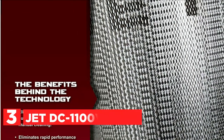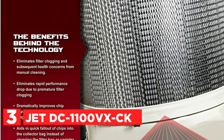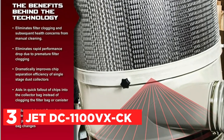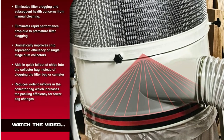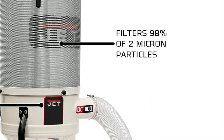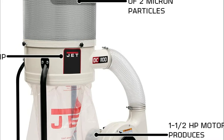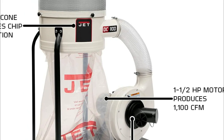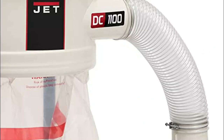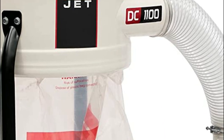Item number 3 is the Jet DC-1100VX CK. This model comes equipped with an exclusive vortex cone that enhances chip separation, reducing the chances of clogging the filter and improving the packing efficiency of the collector bag. The high air velocity of the DC-1100VX is guaranteed to meet or exceed any competitive specifications, while its industrial controls are designed to provide many years of durable use. The collection bags are equipped with a snap ring, making installation and removal a breeze.